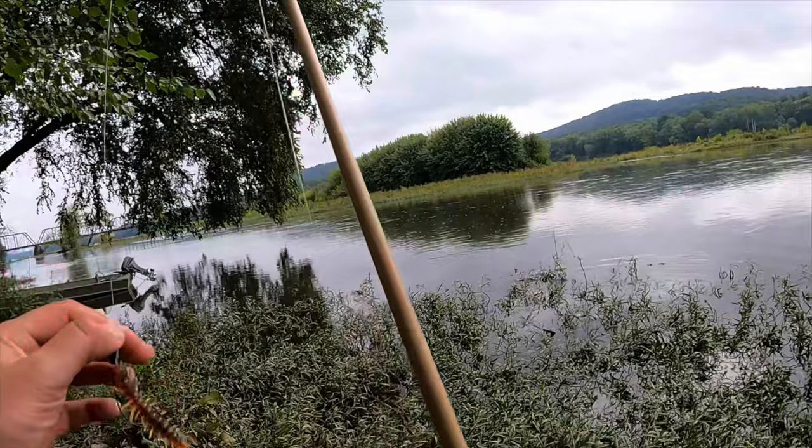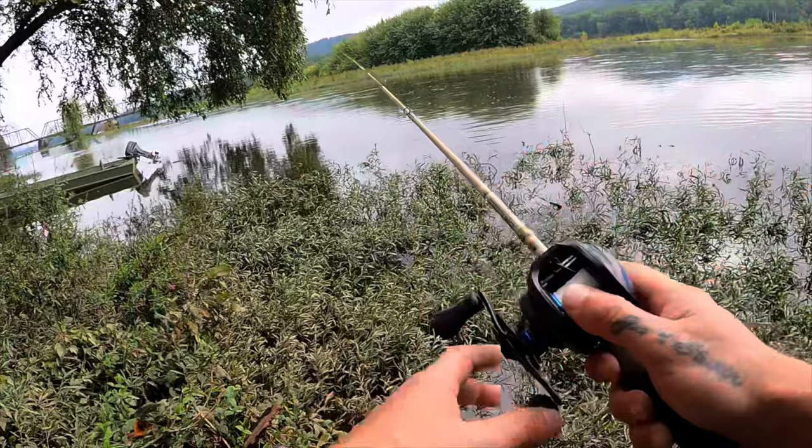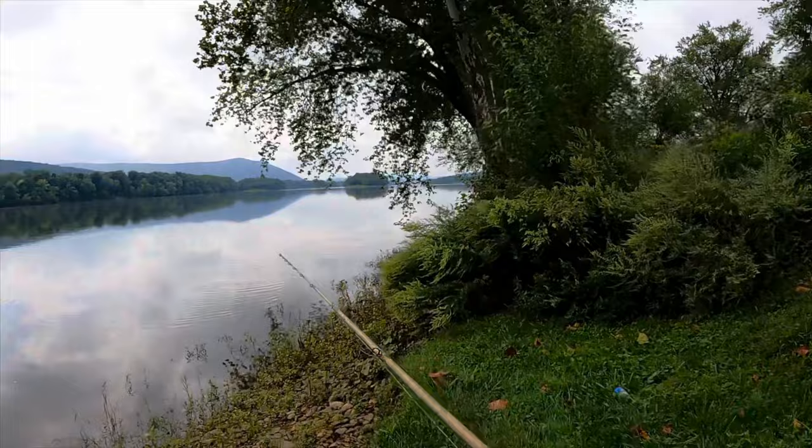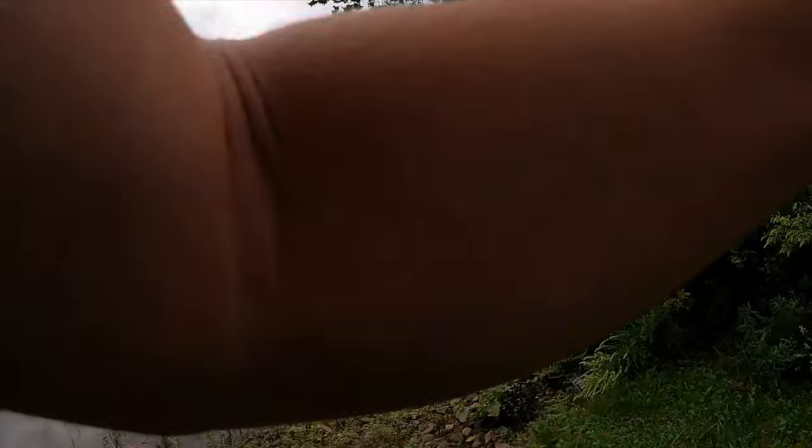I really want to get one underneath this tree here, feeling there might be one under there. This is nuts, they don't look like very big bass but there's bass blowing up everywhere. Like I said, with the water rising it has the minnows pushed up and the bass are just corralling them to the bank.